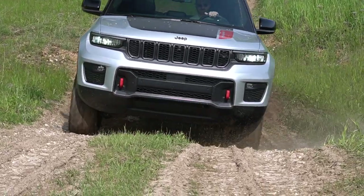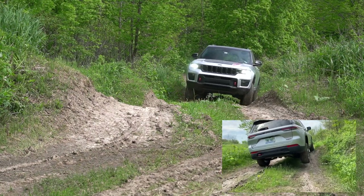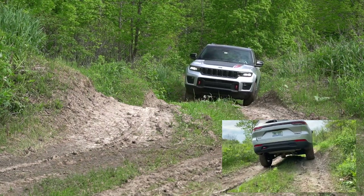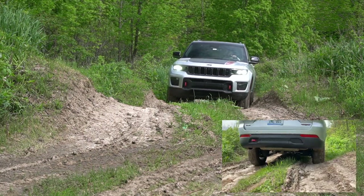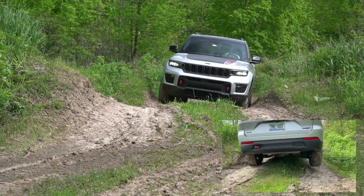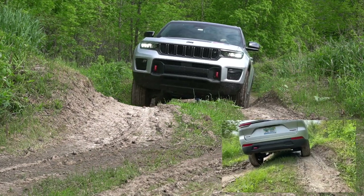As we get to the moguls, we're going to do the same settings except we're going to add a sway bar disconnect for maximum articulation. The moguls are fun and a good test to look at the suspension and articulation. The Grand Cherokee is the only vehicle in this class to offer disconnecting sway bars, which allows for more wheel travel and less load to be taken through the unibody chassis. No flex and no problem here.